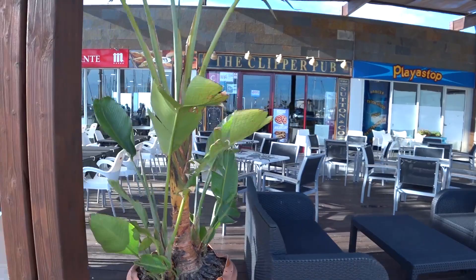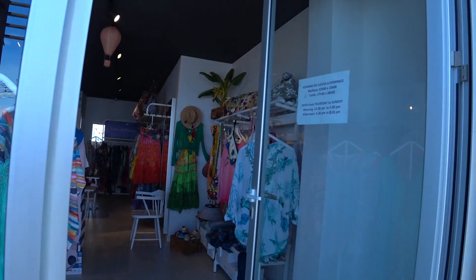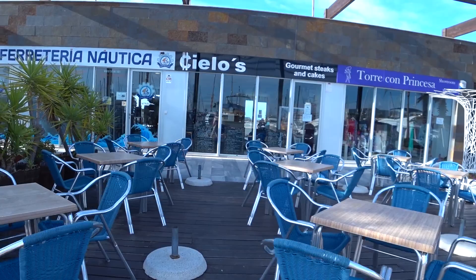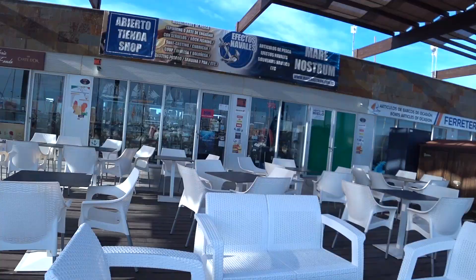Another restaurant does a daily menu as well but we've never been in there — I have seen a lot of Spanish people eating there so it must be quite good. Then there's a clothes shop where I'm sure everything is twice the price it should be. Gourmet steaks and cakes in Cielos — that's Clouds Bar Bistro. The infamous Ferreteria where light globes are a stupid price. There's a little souvenir shop with some fishing gear but I think I'll go into Murcia and go to a proper fishing tackle place for that sort of stuff.